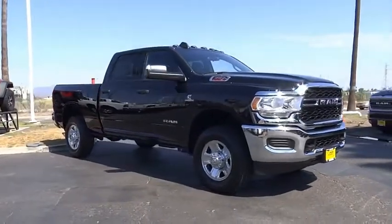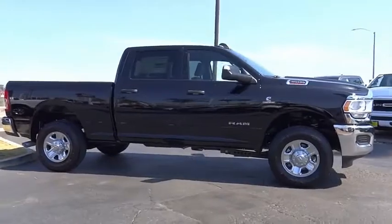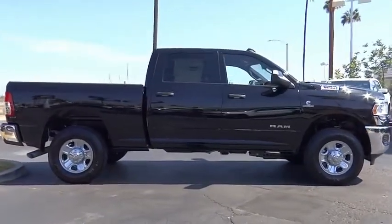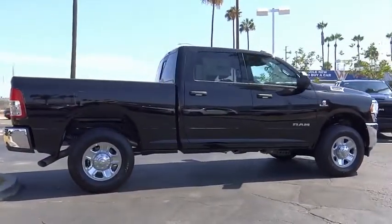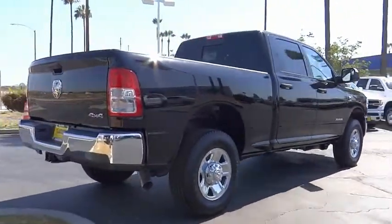Stop by and take a look at the 2021 RAM 3500. The RAM 3500 is a solid option for truck buyers in need of hauling capacity and serious towing. With names like Hemi and Cummins under the hood, there is plenty of muscle to back it up.